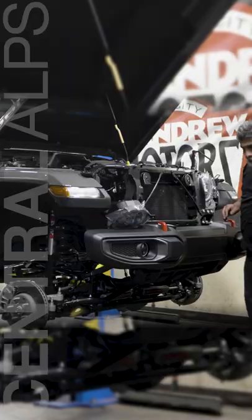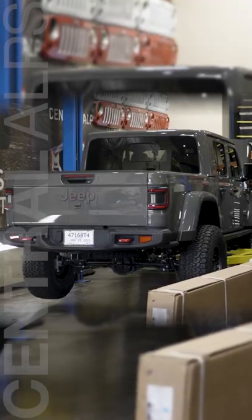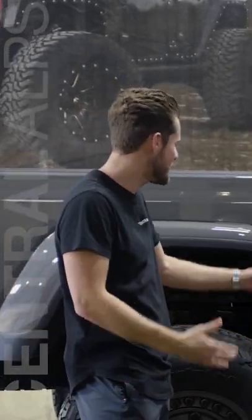Hey, my name is Michael with Central Alps and today we've got a 2022 Gladiator Rubicon in the shop. Yes, I know what you're thinking — why do you have an orange? I've got an orange, I'm in the middle of eating it, but I want to tell you what we're doing to this Jeep.